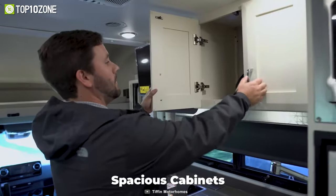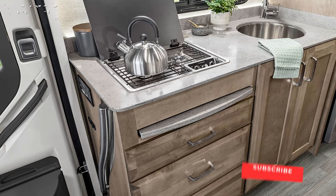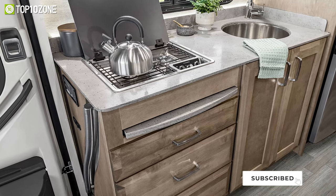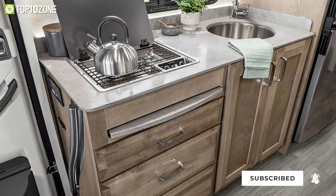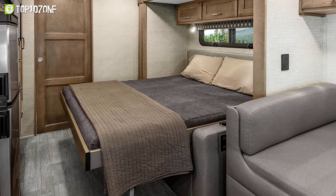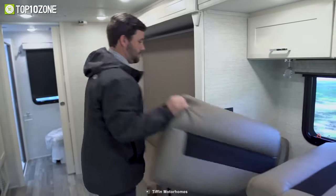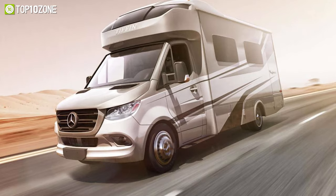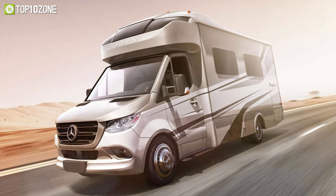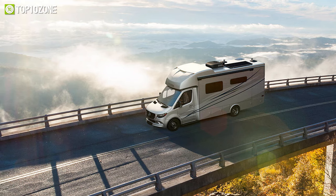With spacious cabinets and extra deep drawers, it ensures maximum spatial efficiency, while its premium furnishings make every inch of space as luxurious as functional. Its distinct floor plans offer a variety of sleeping options and storage solutions so that you can stay prepared for every type of occasion and adventure. All things considered, the Tiffin Wayfarer 2022 is a great Class C motorhome that will elevate your family's camping lifestyle.